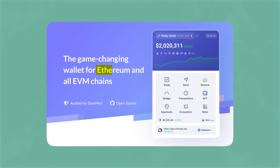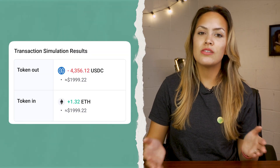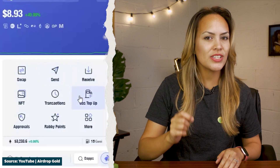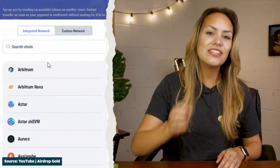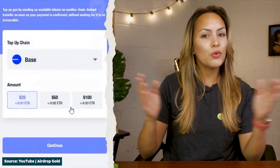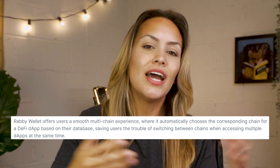Another popular EVM wallet used by SEI users is Rabby. Rabby Wallet supports Ethereum and EVM chains and testnets, offering additional security features like wallet whitelisting, transaction simulations, and security alerts for potential issues. It also offers instant gas top-ups, where users can easily purchase gas tokens for a network instantly using assets in the same network or other wallets without requiring swaps on an external exchange.